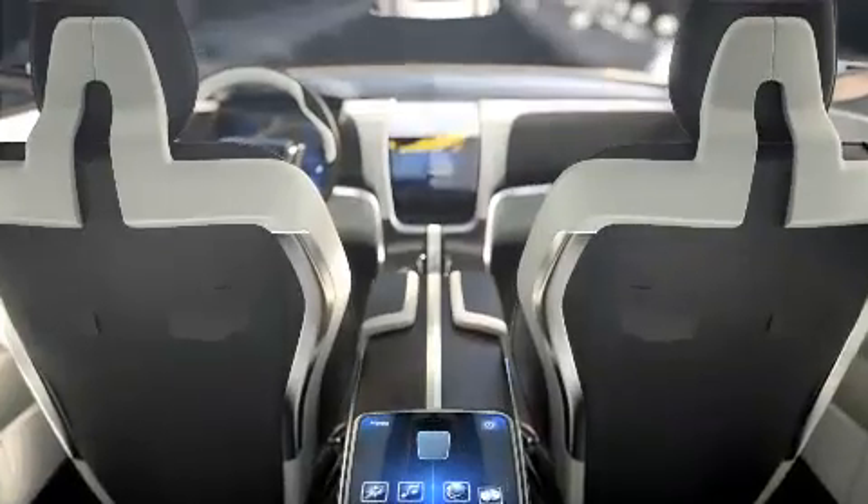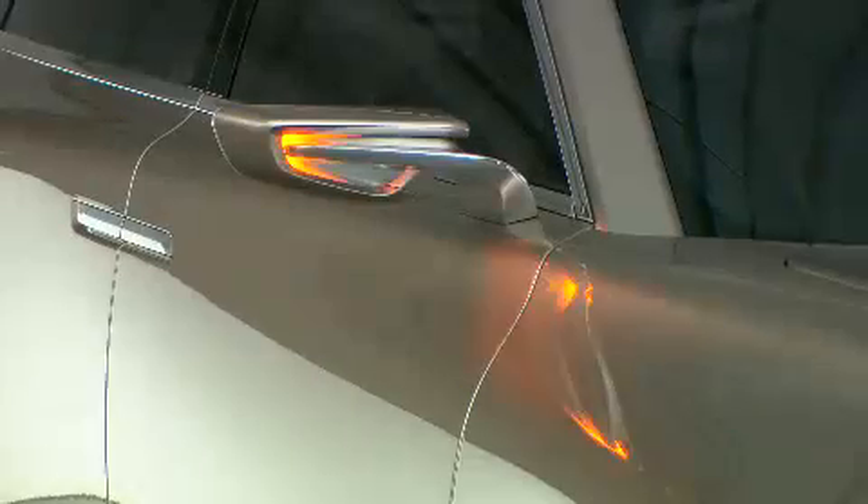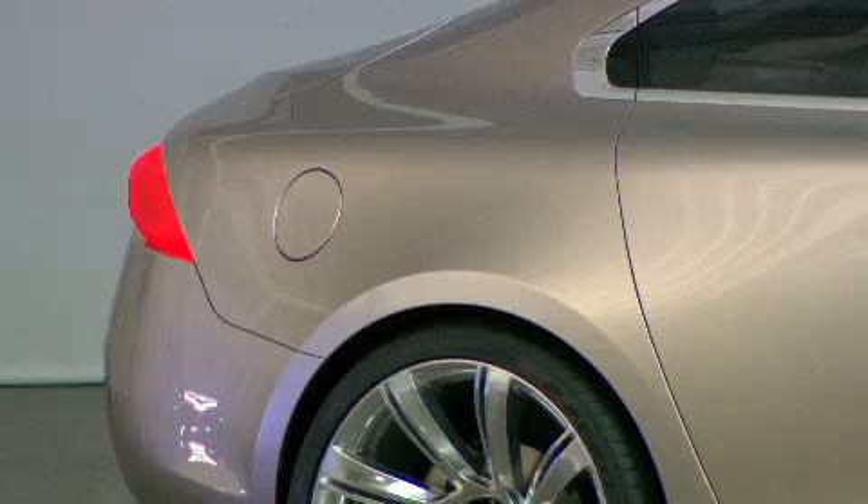This car represents all the things that we think our company stands for, plus the new stuff that we want to add — the luxury, the heritage, the strength, the safety, and the car built around the human being and taking care of the human being, but now also with the expressiveness of luxury goods, the execution, and the craftsmanship.